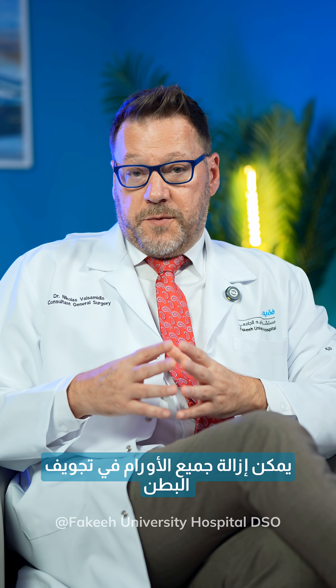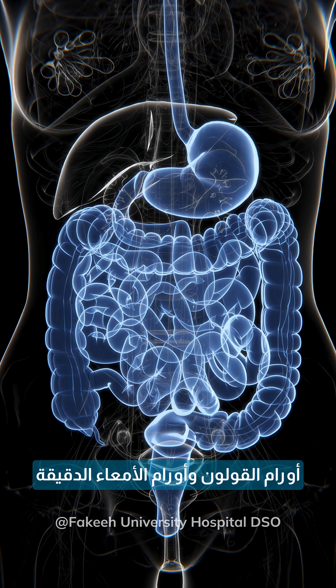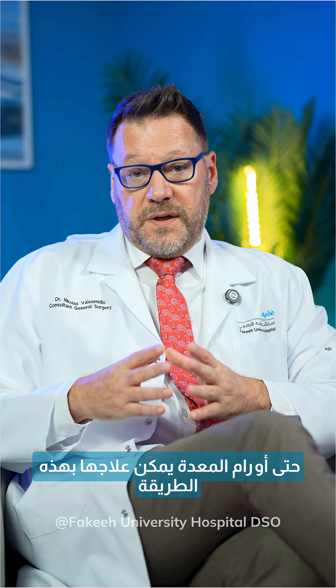All tumors in the abdominal cavity can be removed with minimally invasive technique — tumors in the colon, tumors in the small intestine, even tumors in the stomach can be treated that way.